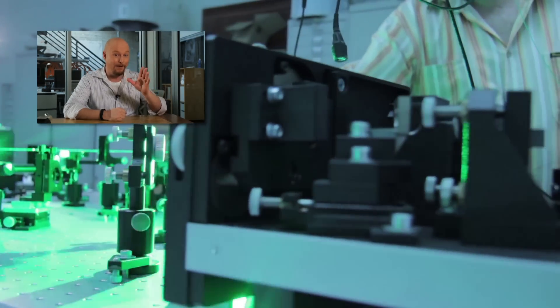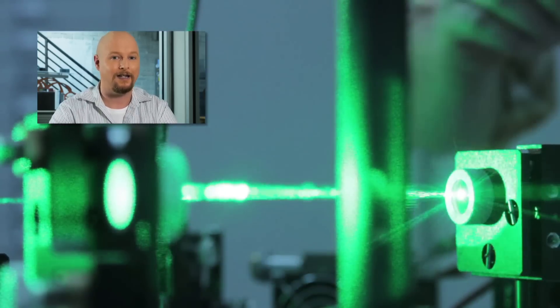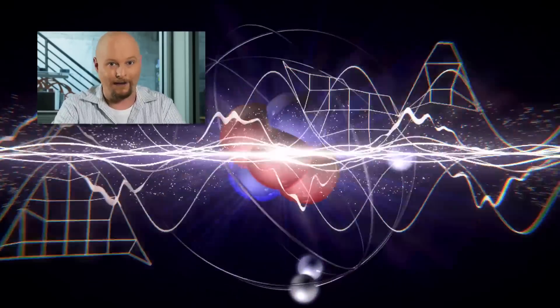A laser is light amplification of stimulated emission of radiation. The physics are a little complicated, but in general, you can take some atoms of a particular gas, charge them with a particular wavelength of light, and they will emit that same wavelength of light.